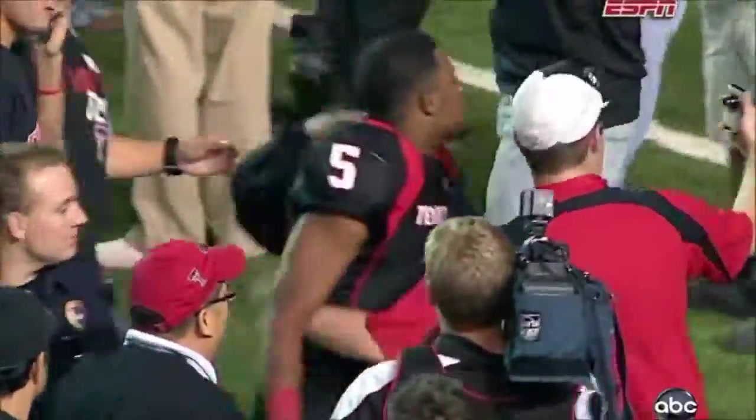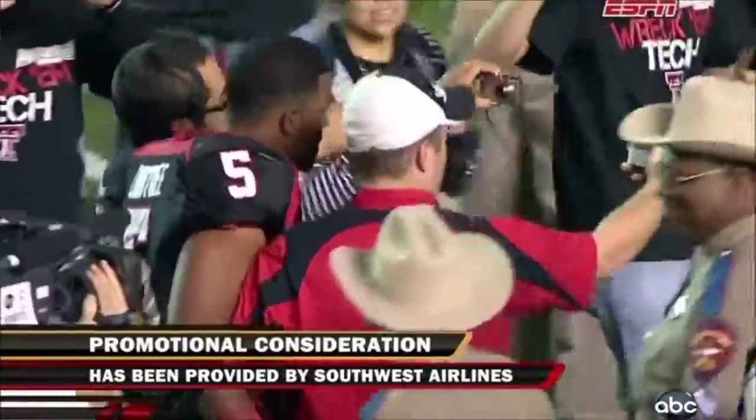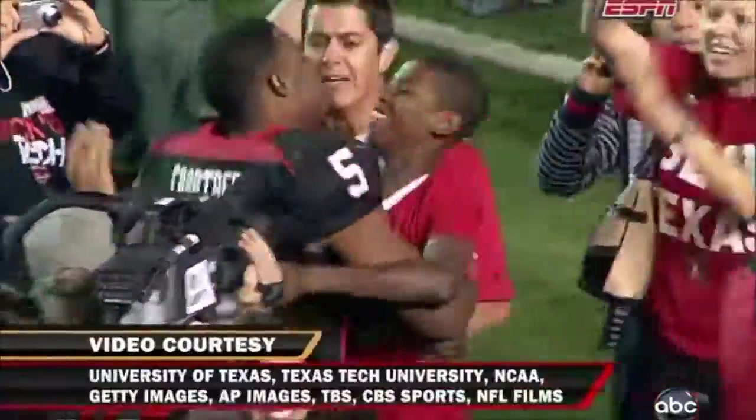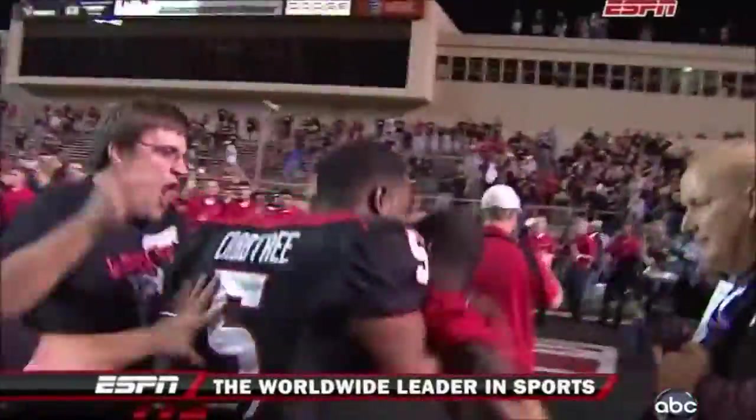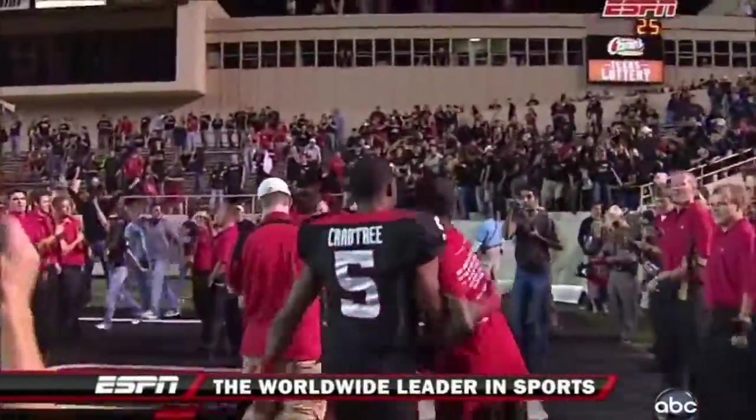Folks, welcome to November. That's great. Next is Tech stuns the world, Kirk — 39-33. There will be a new number one come Sunday afternoon.